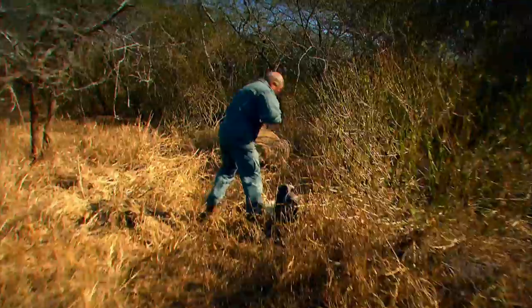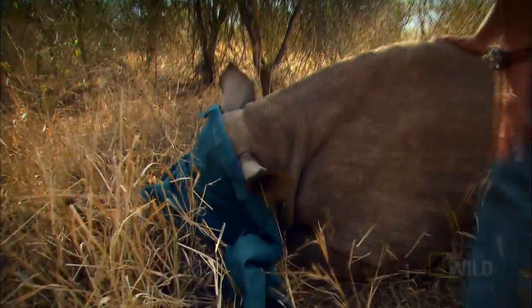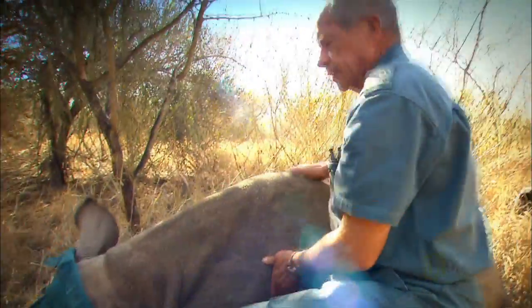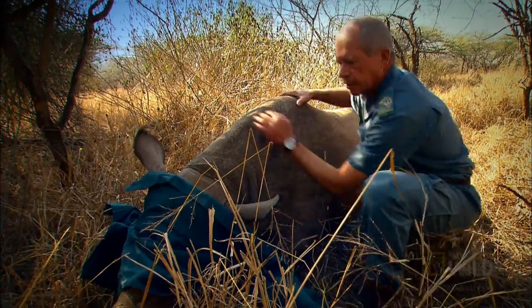Dave does a first aid check to make sure the rhino is okay. Quick look at the respiration — nice, even breathing. Looking good.